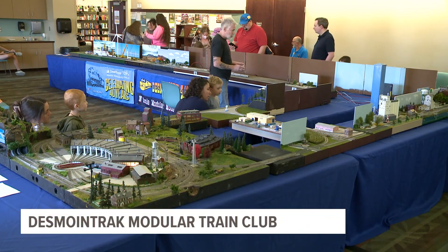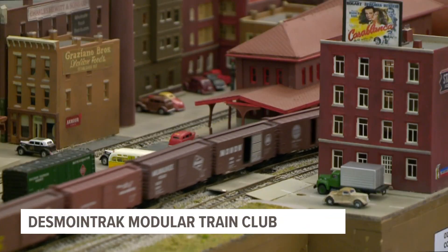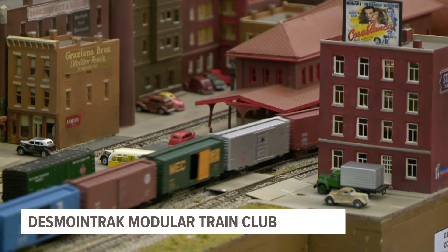It was full steam ahead this weekend as one local group paid a visit to the Franklin Avenue Library to show off its massive model train collection. Des Moines Track is a model train club that puts together displays at public libraries all around the Des Moines Metro.